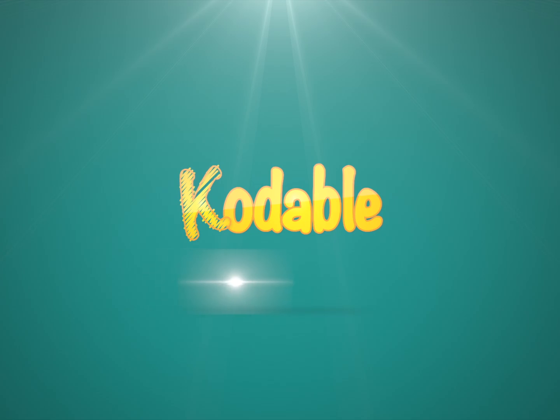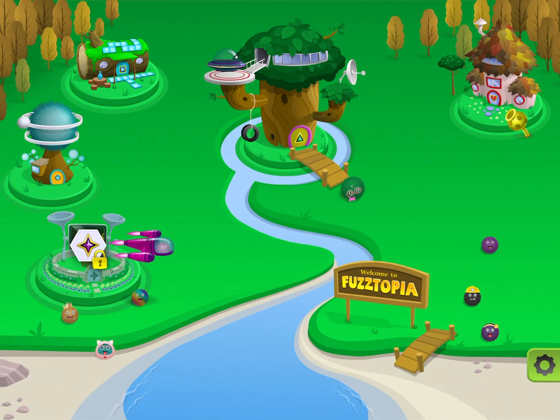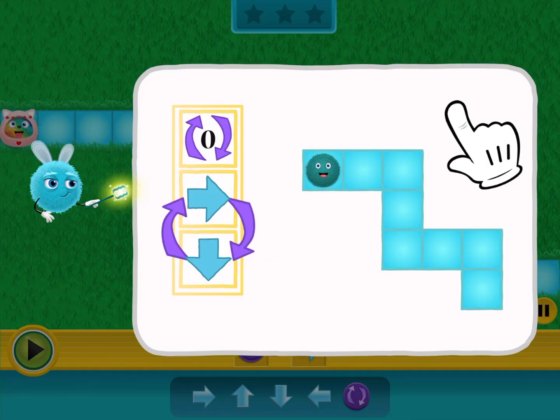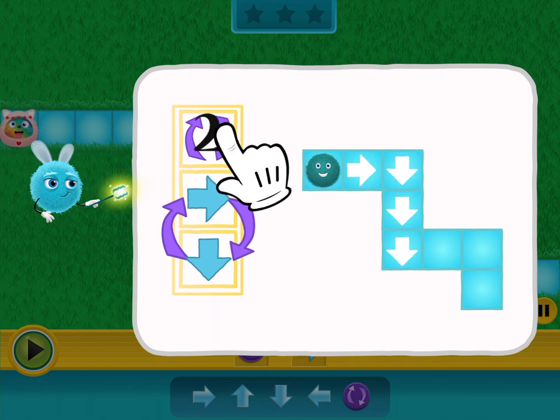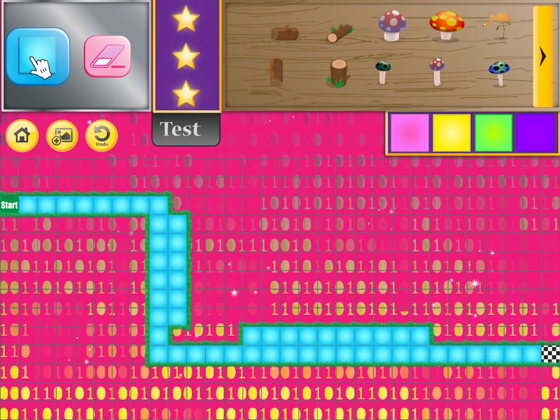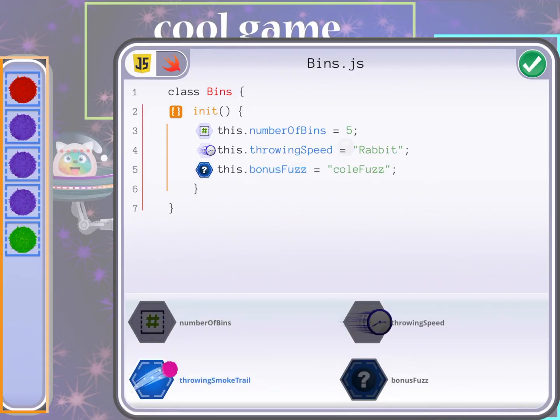Welcome to the world of Codable, your child's coding playground. Codable helps your kids learn to code starting with the very basics of every programming language. As they grow and learn, Codable builds on their knowledge with games and creative activities designed to introduce them to real code.